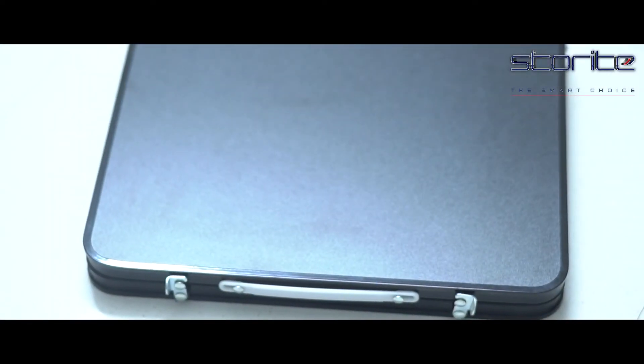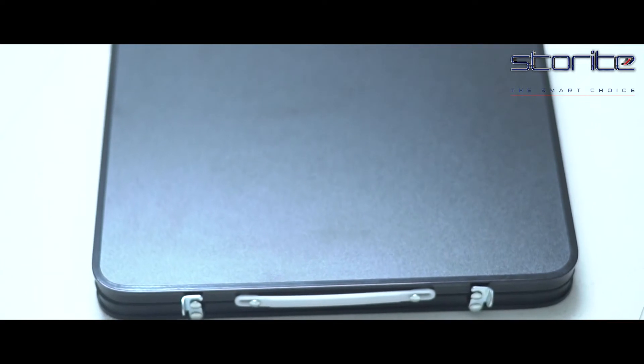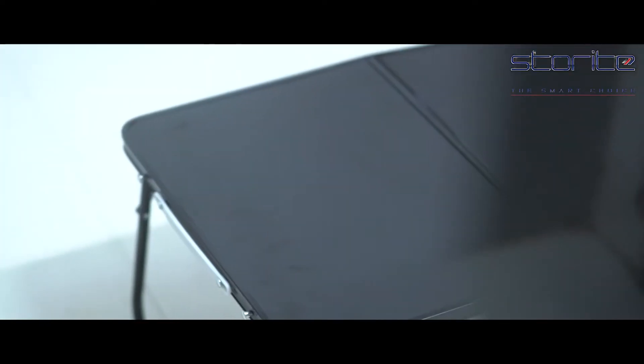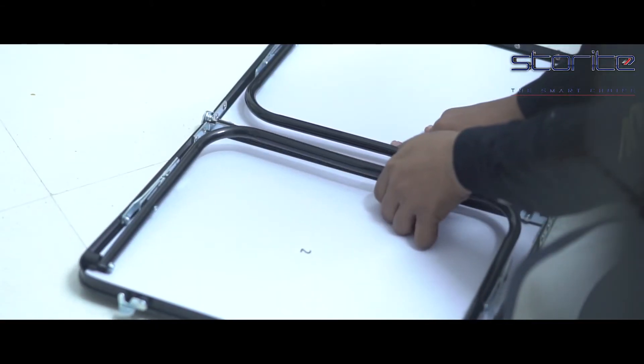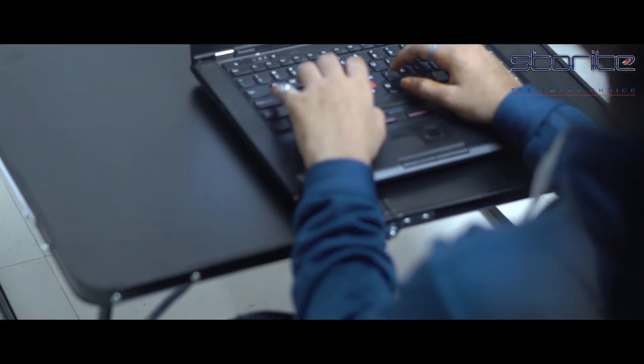Storite multi-purpose foldable laptop table, study table, bed table, lap desk for children — ergonomic with rounded edges for home or office. Dimensions: 60 x 40 x 26 centimeters. It is an ergonomically designed slim lap desk featuring modern MDF wood with aluminum stands that raise your monitor for maximum comfort, reducing eye and neck strain.